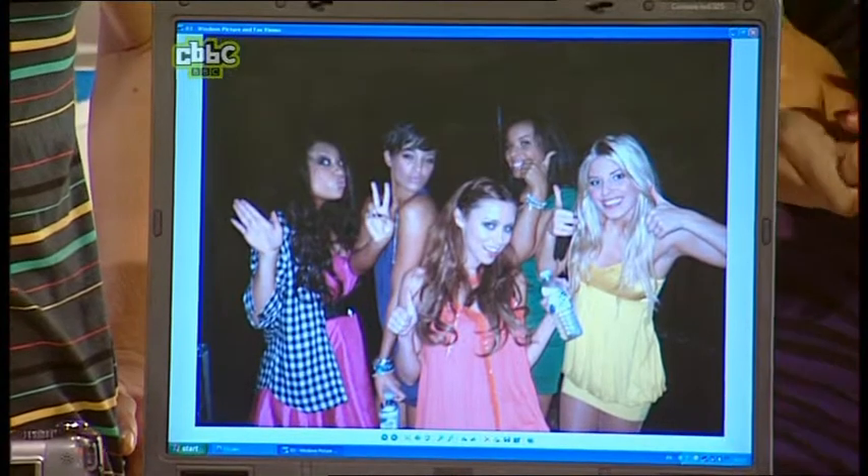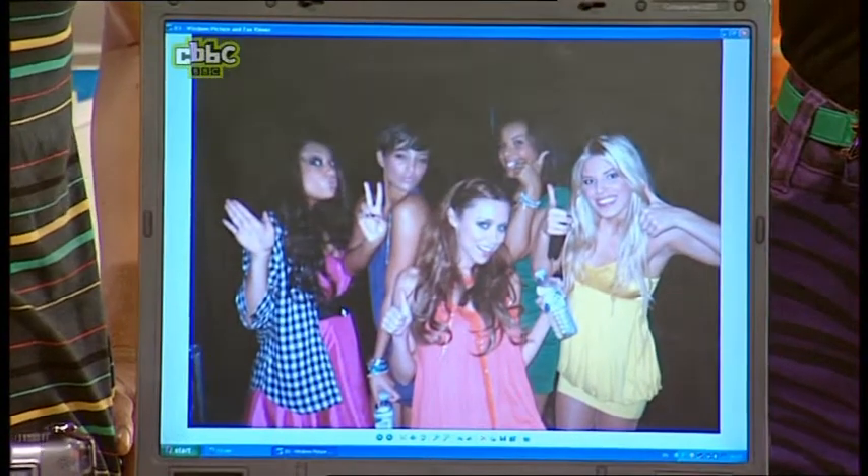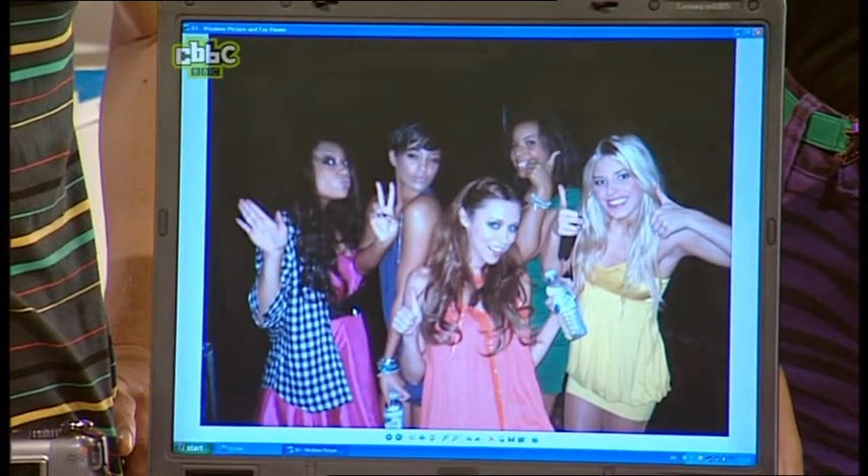This is us before The Saturdays, before we went on stage. We're all just giving the thumbs up and making pouts and all that sort of thing, just a bit of fun. It is a very fun picture. Very nice. Thank you. Good pics.